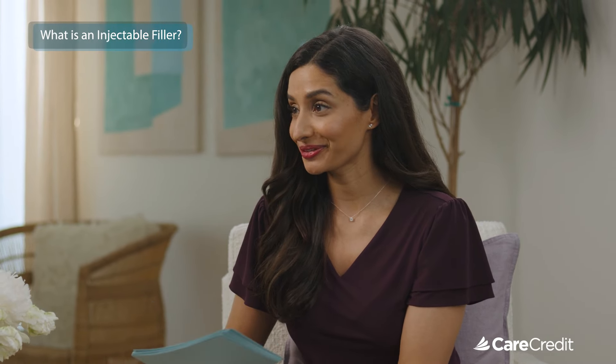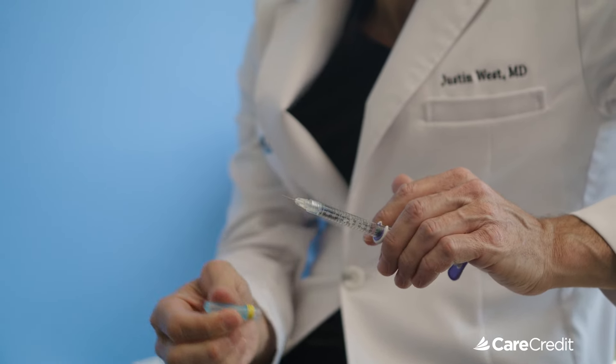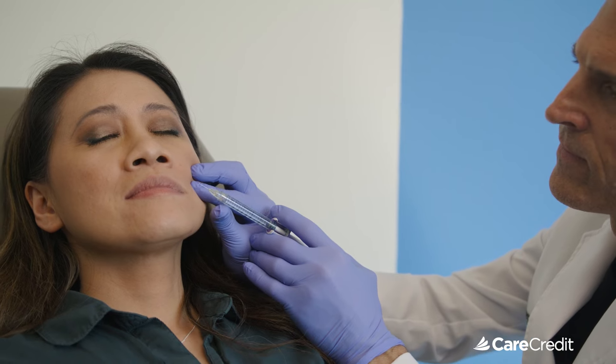So what exactly are injectable fillers? Anything that we use in a syringe, put through a needle into somebody's face or other part of the body would be an injectable. The most common things we do would be Botox, which is for wrinkles, or any neurotoxin — there's a whole host of them. And then fillers are really just about adding volume, because one of the key features with facial aging is a loss of volume, so we want to restore that to make people look more youthful.